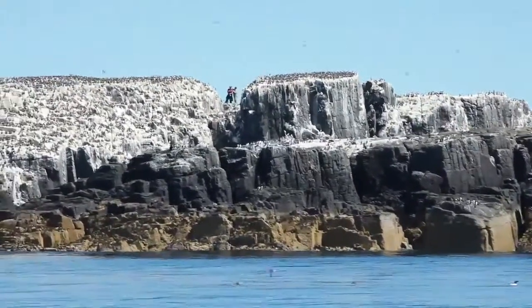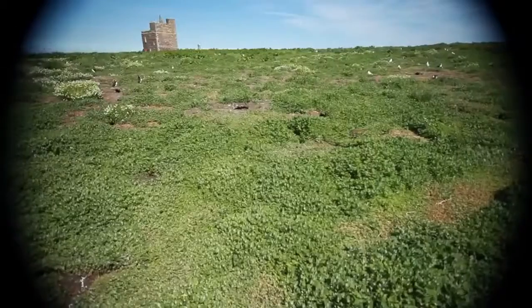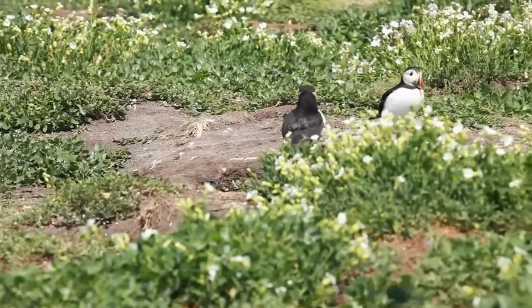We saw a load of cool stuff — awesome stuff. We saw birds, we saw seals. We came onto Staple Island, which is like an incredible island that's just covered in arctic terns and puffins.